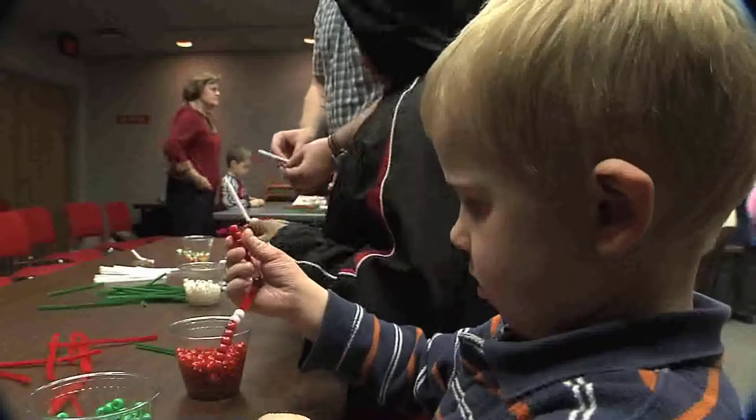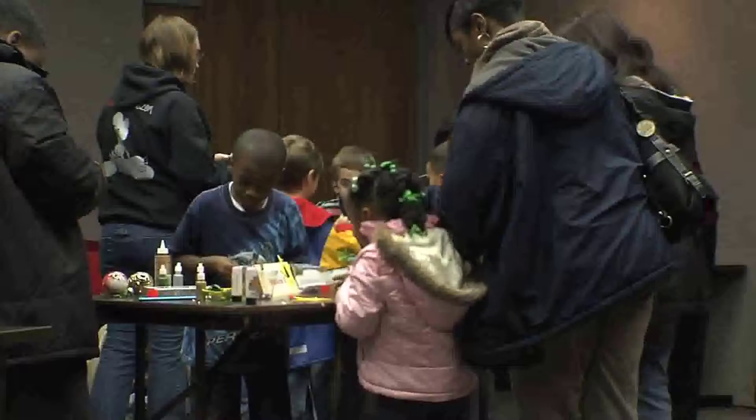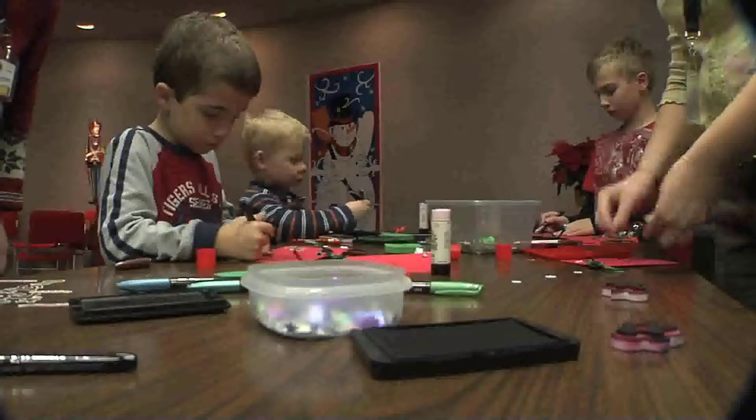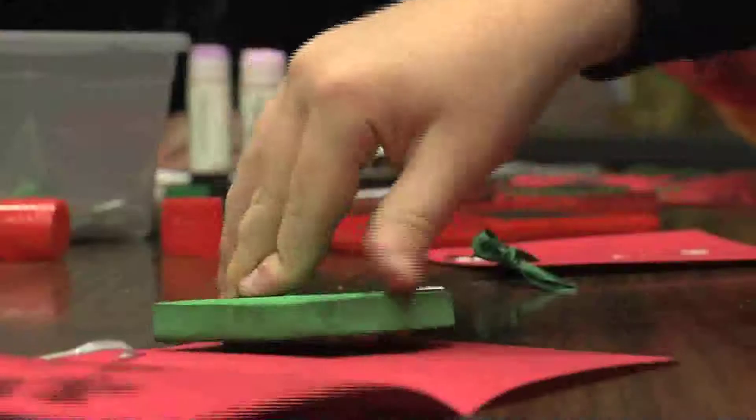We have bead stations where they made stars, candy canes, necklaces, and bracelets. Then we had Christmas cards that they could decorate for mom or dad to put on the Grissom Tree, or to give to their favorite teacher — using stamps and stickers to decorate.